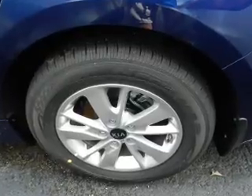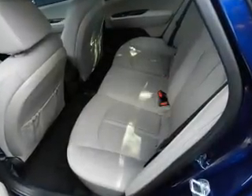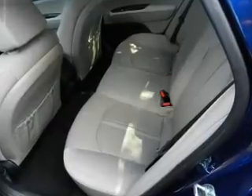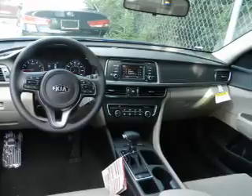Inside you'll find leather seats, heated seats, digital radio, a premium sound system, push-button start, automatic climate control, parking sensors, anti-theft system, and air conditioning.